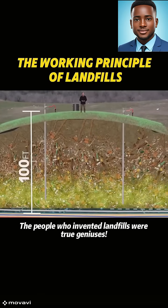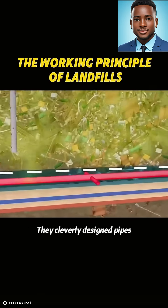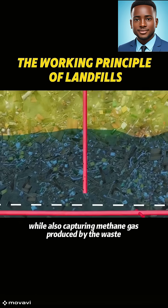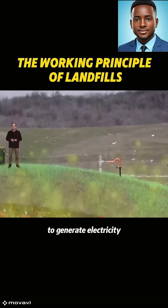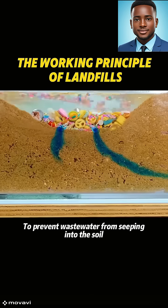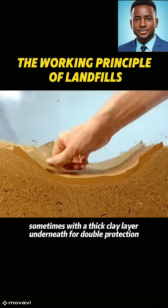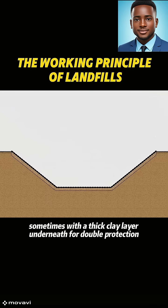The people who invented landfills were true geniuses. They cleverly designed pipes to drain leachate from the bottom of the trash while also capturing methane gas produced by the waste to generate electricity. To prevent wastewater from seeping into the soil, a waterproof liner is laid at the bottom, sometimes with a thick clay layer underneath for double protection.